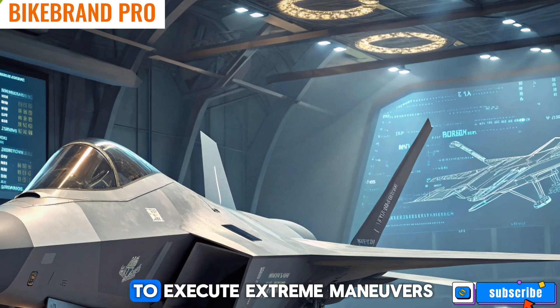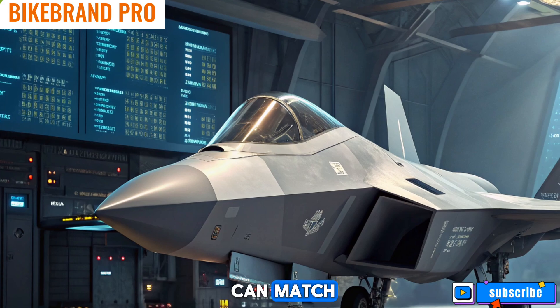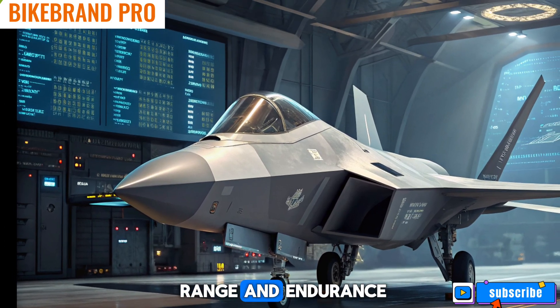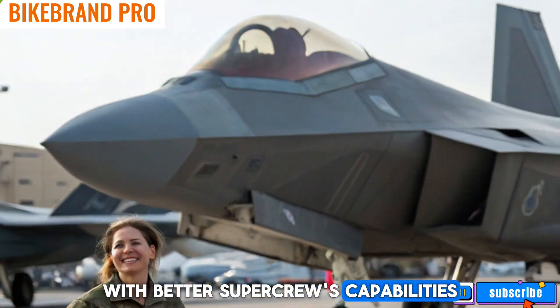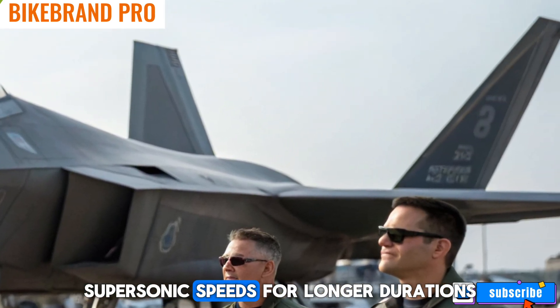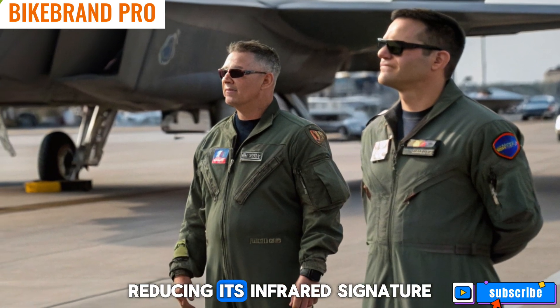This allows the Raptor to execute extreme maneuvers that no other fighter can match. Fuel efficiency has also been improved, increasing the jet's operational range and endurance. With better super-cruise capabilities, the F-22 can maintain supersonic speeds for longer durations without the need for afterburners, reducing its infrared signature.